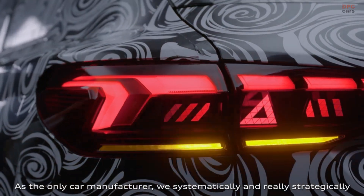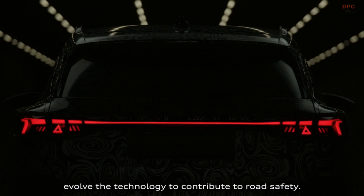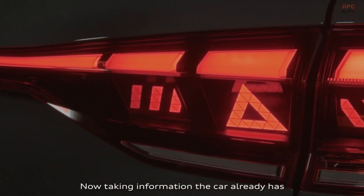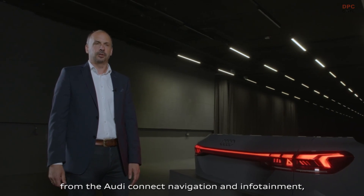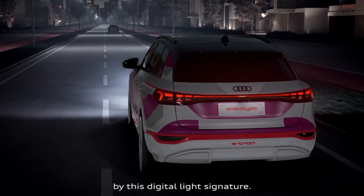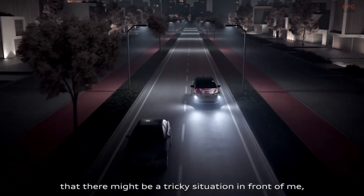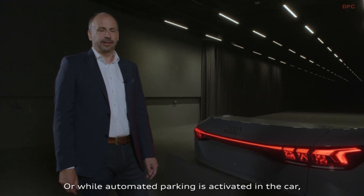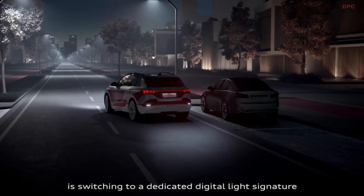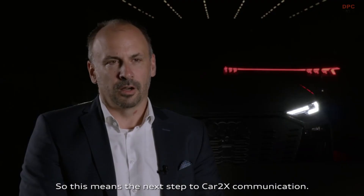As the only car manufacturer, we systematically and strategically evolve the technology to contribute to road safety. This application is called communication lighting. Taking information the car already has from the Audi Connect navigation and infotainment, we can display this information to our surroundings via the digital light signature. While following the car, drivers get information about tricky situations ahead, like a car accident or traffic jam. Or while automated parking is activated, the tail lighting switches to a dedicated digital light signature to display this automated process — the next step to car-to-X communication.